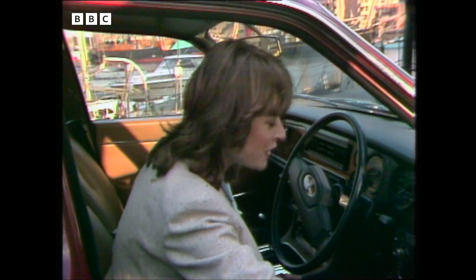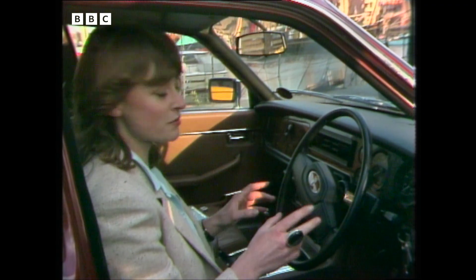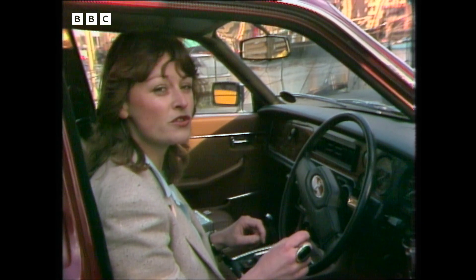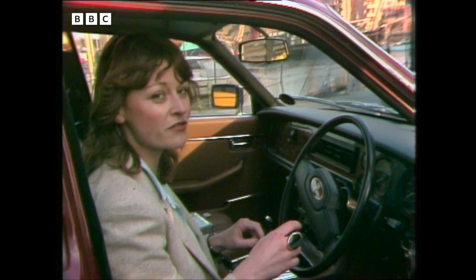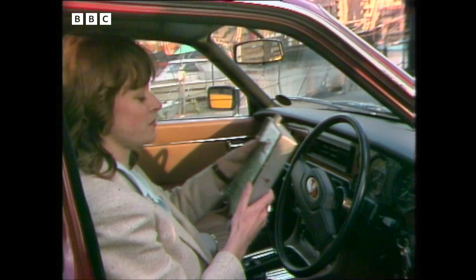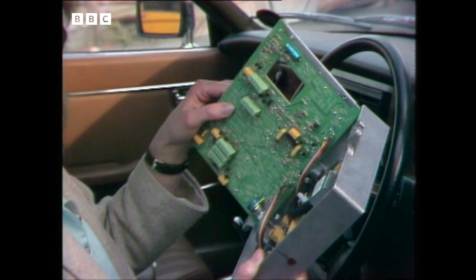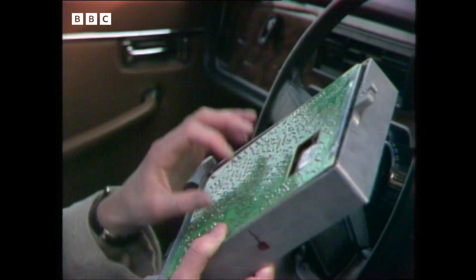The chip can even save you money on the road. This Jaguar is fitted with a special device which closely monitors how fast you're going and makes sure you use just the exact amount of petrol you need for the job. The chip used in this system was specially made for Lucas by a British company, Ferranti, and they reckon it could save you 15% on your fuel consumption.